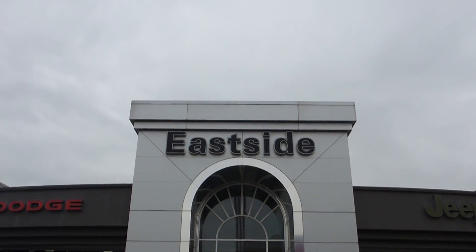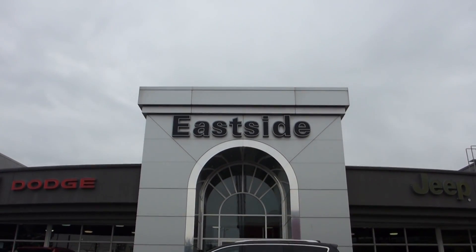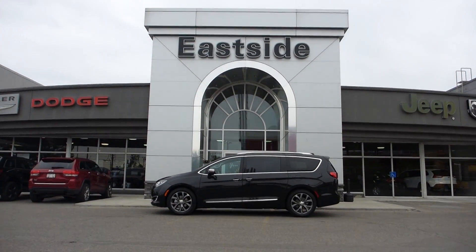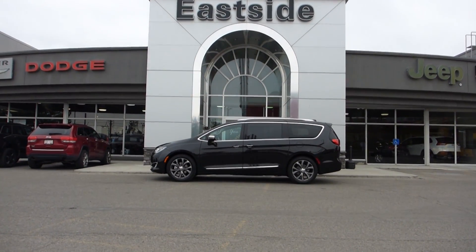Eastside Dodge is excited to announce the arrival of the all-new 2017 Chrysler Pacifica, the most technologically advanced minivan ever with nearly 40 new minivan firsts.